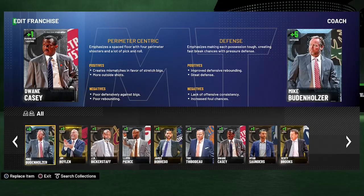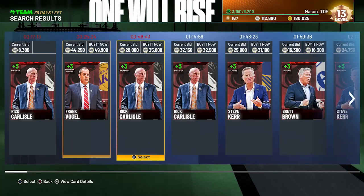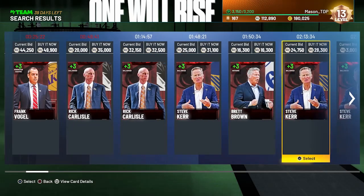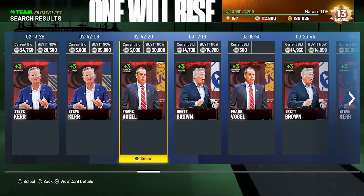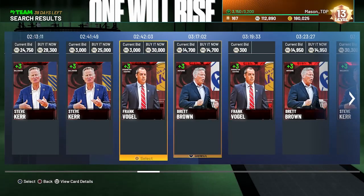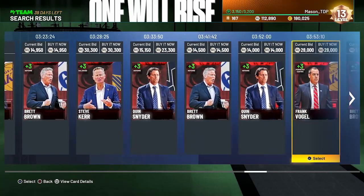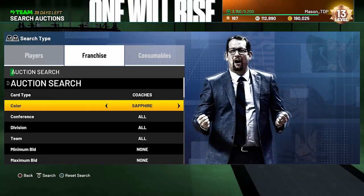Some of the key ones to look at and grab: I'd recommend getting Steve Kerr — he's gonna boost your three-pointer by three for every player. Frank Vogel would not be a bad one either; it's gonna give you poor rebounding but it creates mismatches in favor of stretch bigs and more outside shots, which is really good with the meta this year. Him and Steve Kerr would be the ruby ones if you have enough MT.